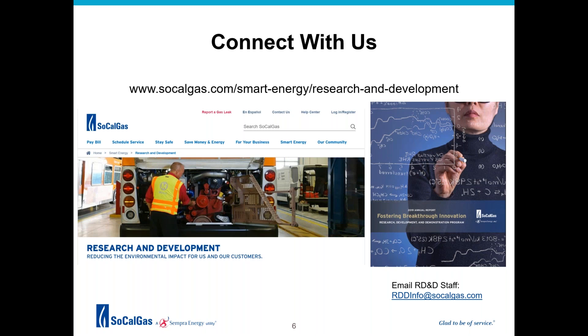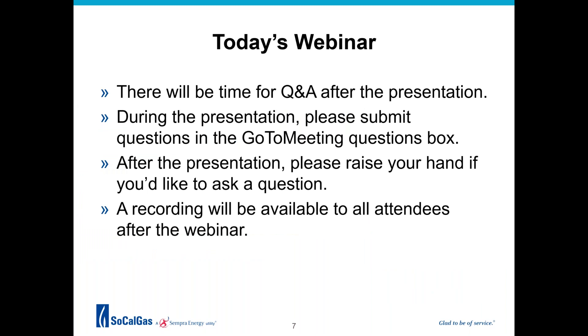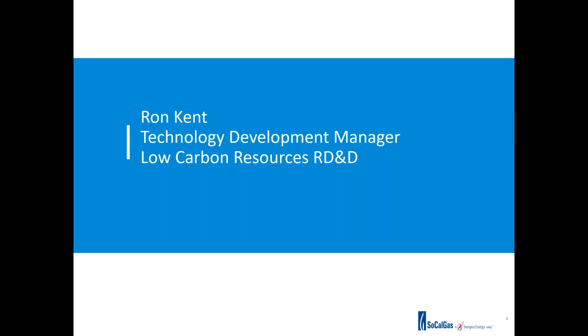I encourage you all to stay connected with the RD&D team. Please visit our website for information on future webinars. You can download our annual report and feel free to email the team at rddinfo@socalgas.com. We look forward to your input, comments, and research suggestions. There will be time for Q&A after the presentation. During the presentation, you may submit questions in the GoToMeeting questions box, and after the presentation please raise your hand if you'd like to ask a question—we will unmute you. A recording will be available to all attendees after the webinar.